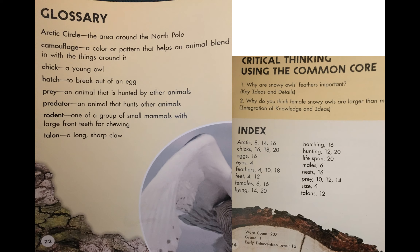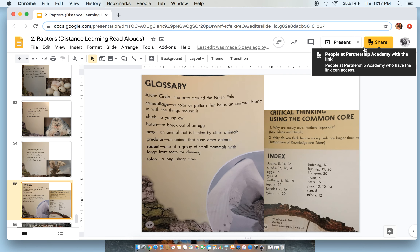Let's quickly go over our glossary. The arctic circle is the area around the north pole. Camouflage — a color or pattern that helps an animal blend in with the things around it. A chick — a young owl, so think of a chick as their baby. Hatch — to break out of an egg. Prey — the animal that is hunted by other animals. Predator — an animal that hunts other animals. A rodent — one of a group of small mammals with large front teeth for chewing, like mice or rats. And talon — a long, sharp claw. All right, that is it for now, third graders — I had fun reading our owl read-alouds to you!